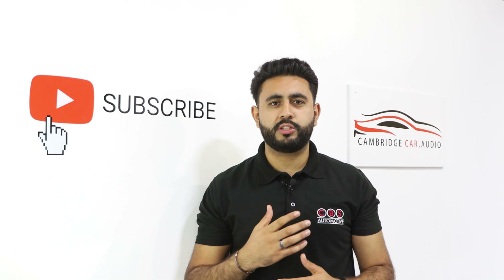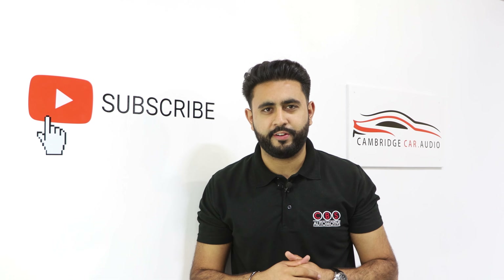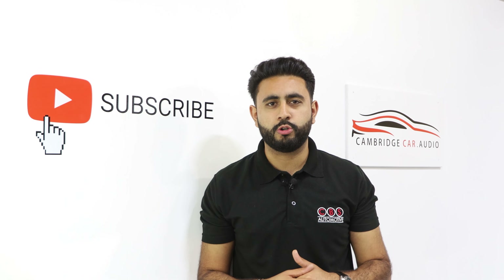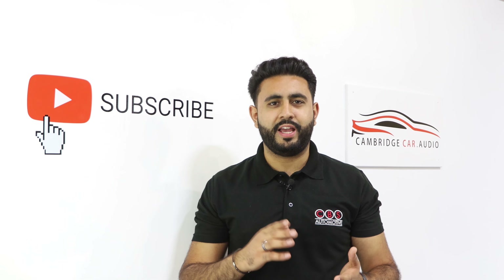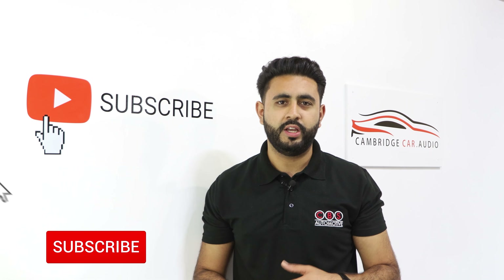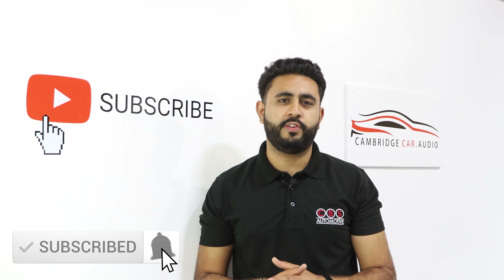Welcome to Cambridge Car Audio. My name is Ardeal and I'm really proud to introduce another one of our videos. In today's video I'm going to be showing you guys an upgrade that we've carried out to a Porsche Carrera S. What we've upgraded is a head unit adding loads of functionality as well as a speaker system and amplifier solution. I'm going to be talking through all that in this video.